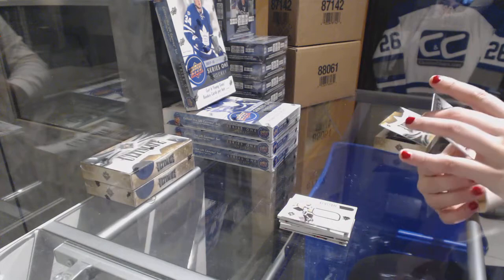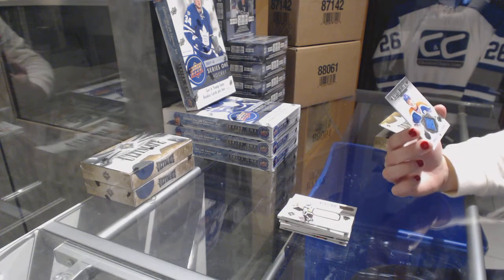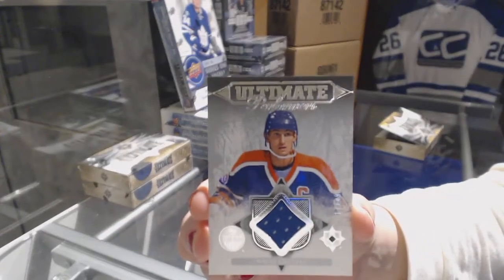And an Ultimate Performers jersey number to 49 for the Edmonton Oilers, Wayne Gretzky.